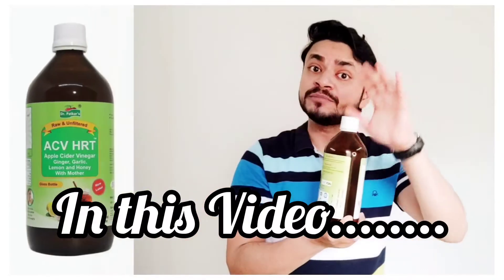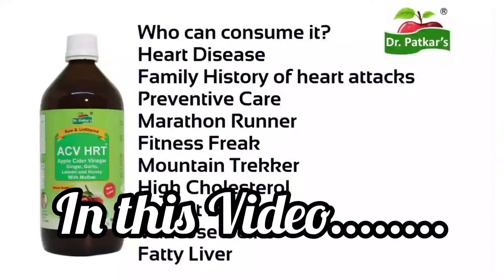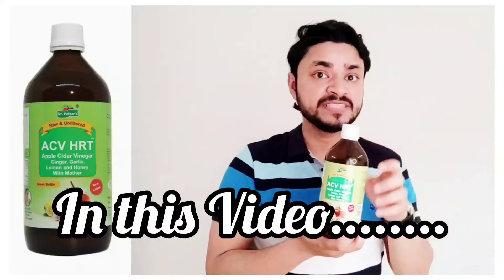Why do you suggest the ACVHRT, Dr. Patkar's ACVHRT? If you are a fitness freak, you can use it. If you want to use it for weight loss, then you can use it.